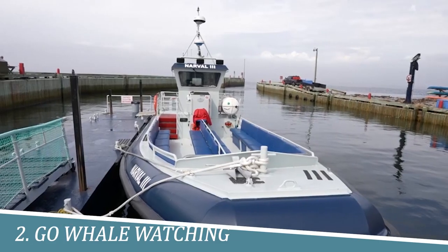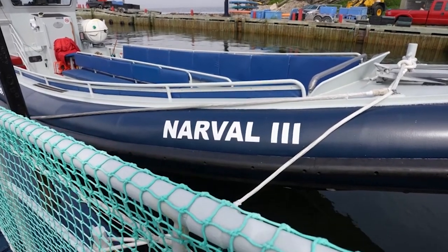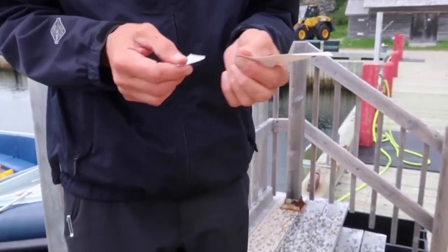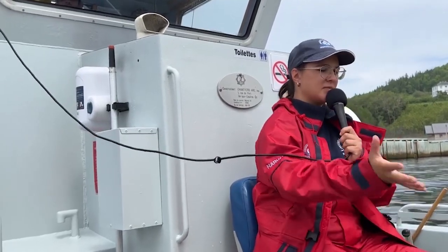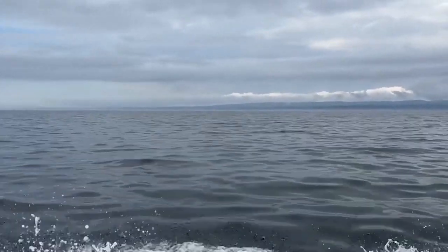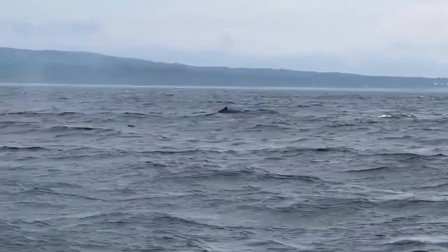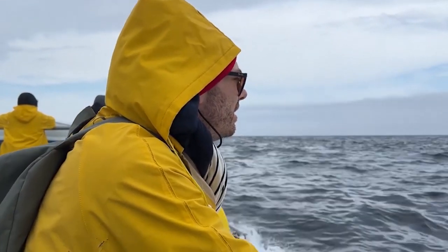Number 2: Go whale watching. Going whale watching in Quebec City is a unique and unforgettable experience. The region is home to a variety of whale species, including belugas, humpbacks, and minke whales. Many tour operators offer excursions out onto the St. Lawrence River to see these magnificent creatures up close. The stunning scenery and the chance to observe these majestic animals in their natural habitat make whale watching a must-do activity.